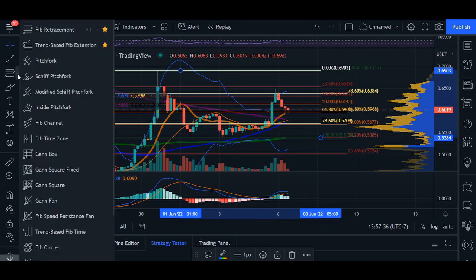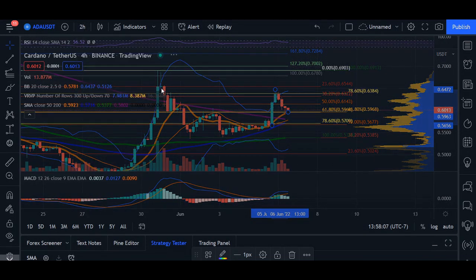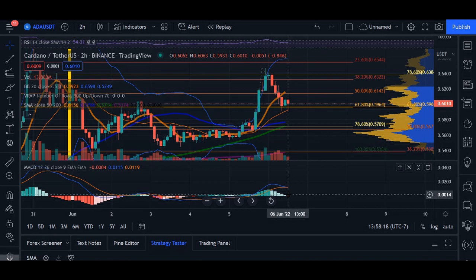If we come back up to 59 cents, using our Fib extension and creating the same impulse, our next target would be up at 67 cents for a short-term move. We've been pretty much capped on May 30th and May 31st at this signal level. So if we impulse with the same stride we've seen for Cardano, 67 cents is the next target. In the immediate short term on the two-hour chart, we're seeing a crossover of our MACD indicator, indicating more of a bearish movement.